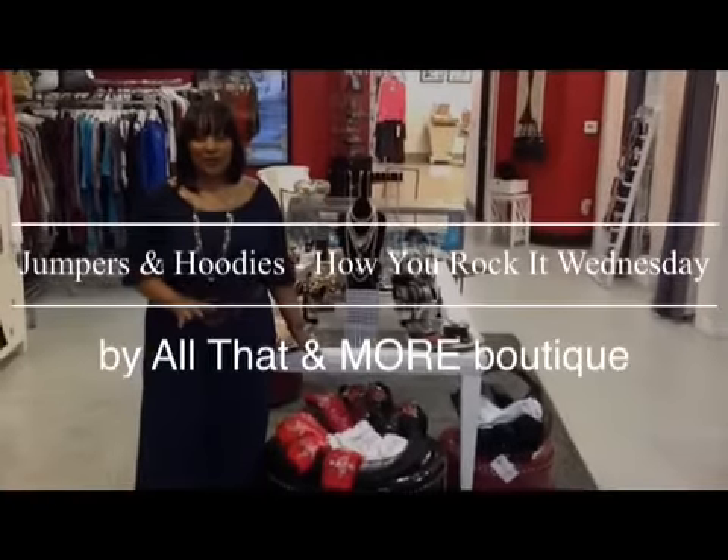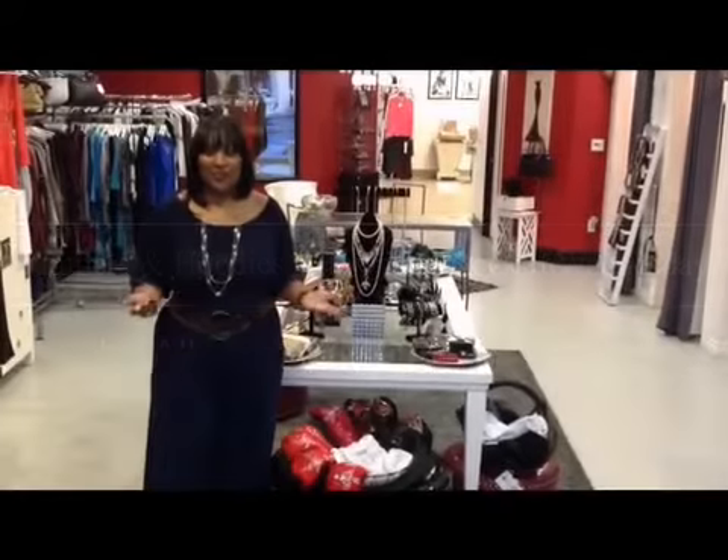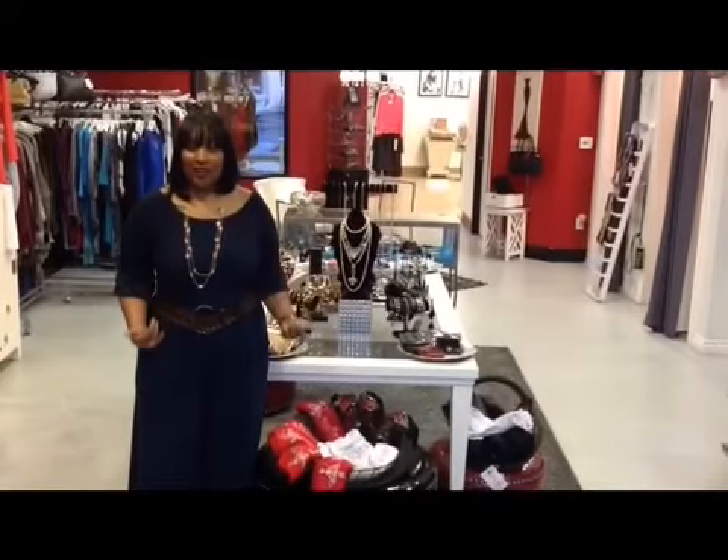Hello, welcome to this week's episode of How Would You Rock It Wednesday with me, Can Dance, the owner of All That and More Boutique. We talked last week about the nautical look, so I'm rocking the Navy jumpsuit. Of course, I put a belt with it — an amazing accessory.